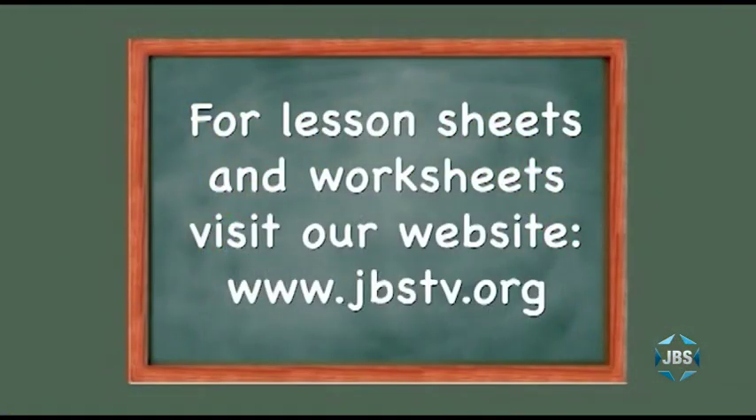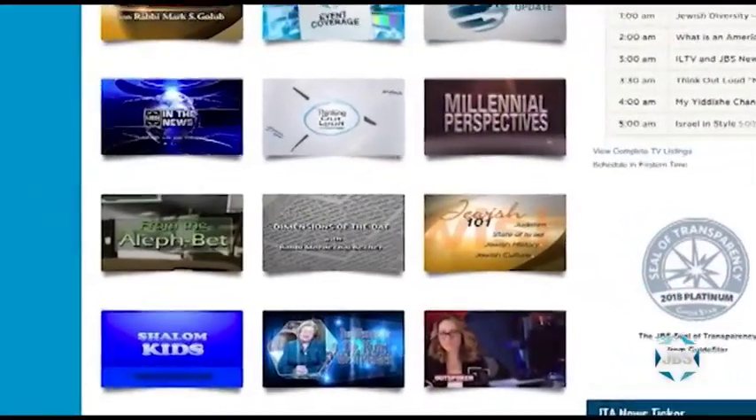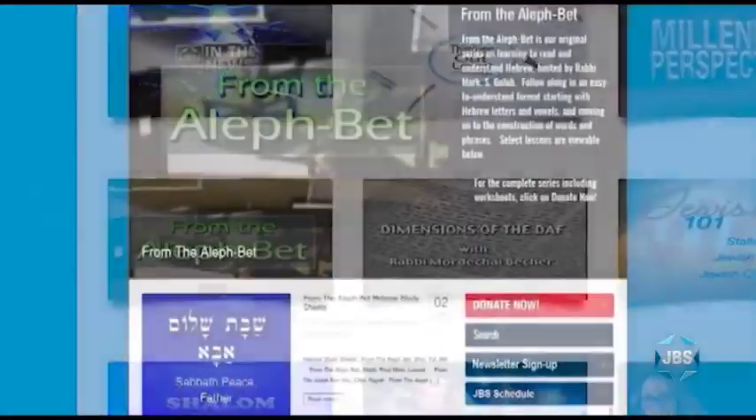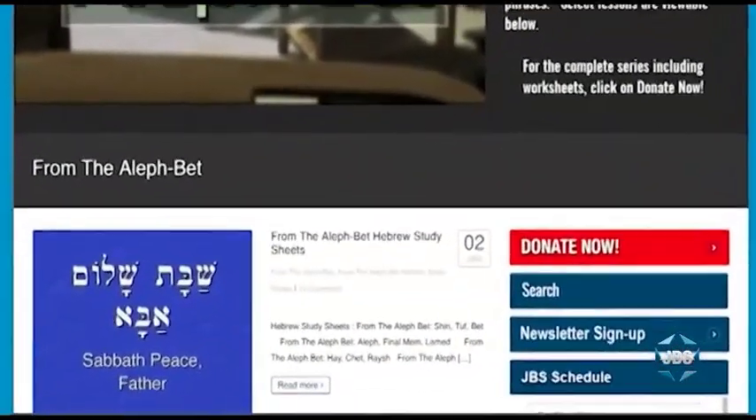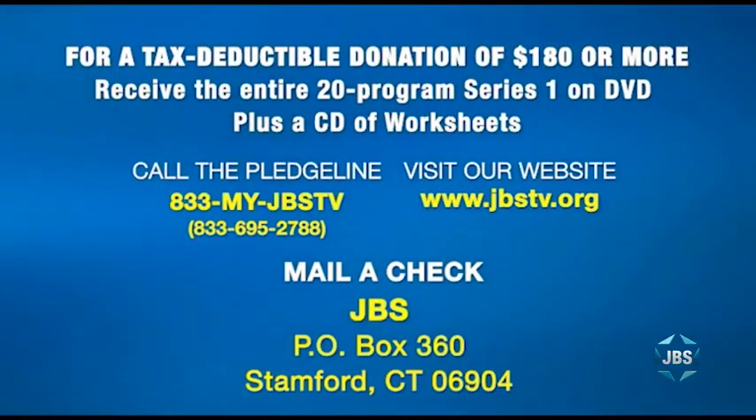I hope you enjoyed that lesson of From the Alef Bet. Remember, you can download lesson sheets and worksheets for every lesson of this series free of charge. Just visit the JBS website homepage at jbstv.org and click on the program icon for From the Alef Bet, then click on From the Alef Bet Hebrew Study Sheets. For anyone who can send JBS a tax-deductible donation of $180 or more, we'll be pleased to send you the entire 20-program series one of From the Alef Bet on DVD, complete with a CD of lesson sheets and worksheets.